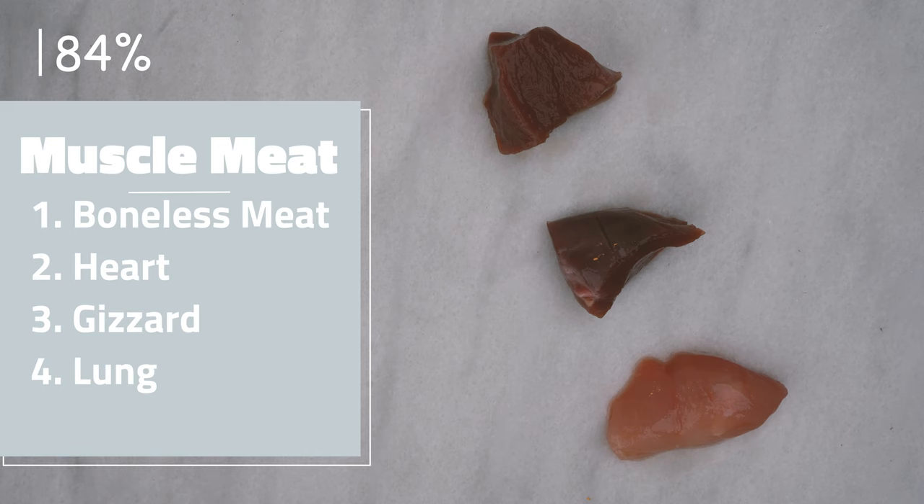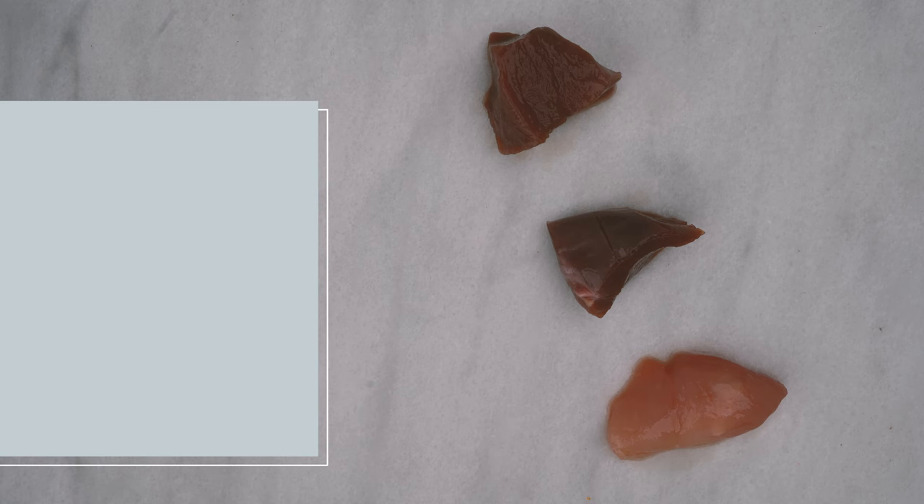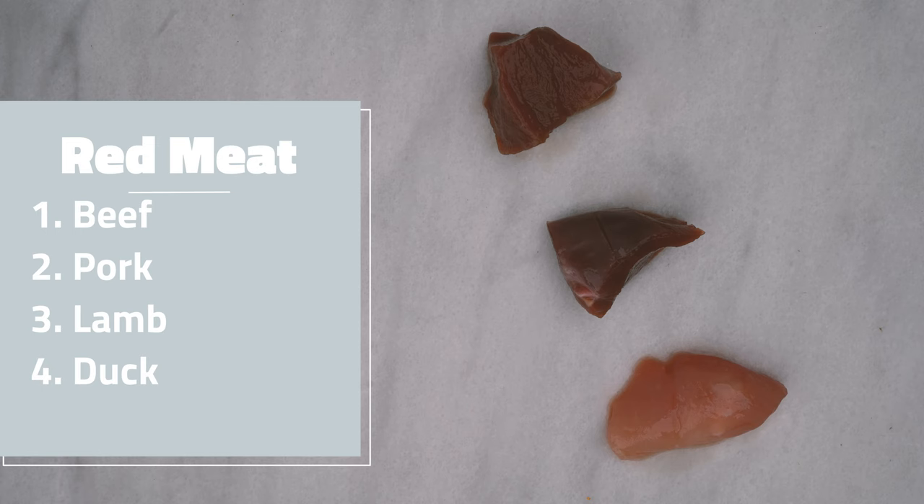Muscle meat is the primary component of a raw diet and is made out of boneless meat, hearts, gizzards, and lung. Boneless muscle meat is the main source of protein in raw diets and can be further segmented into white and red meat. Overall, red meat is more nutritious than white meat, providing more protein, fats, minerals, and water-soluble vitamins. It is best to feed a minimum of 50% red meat in a raw diet.